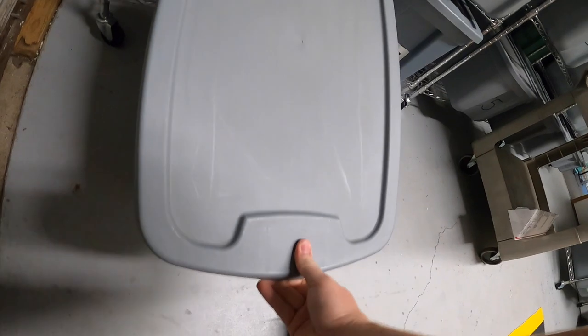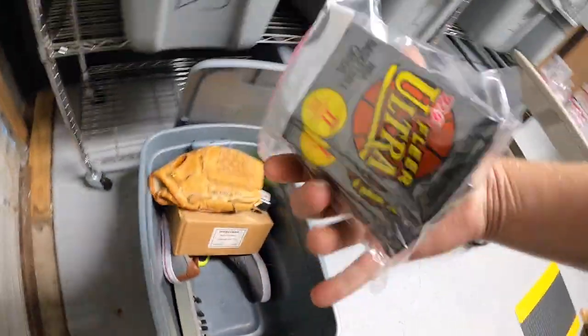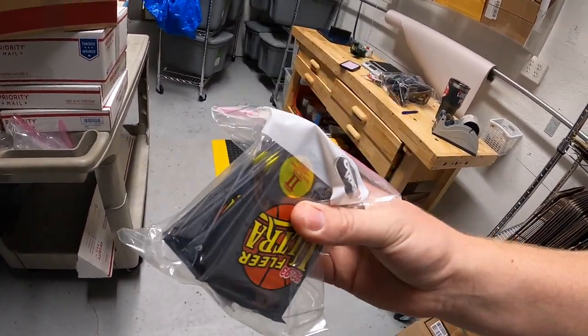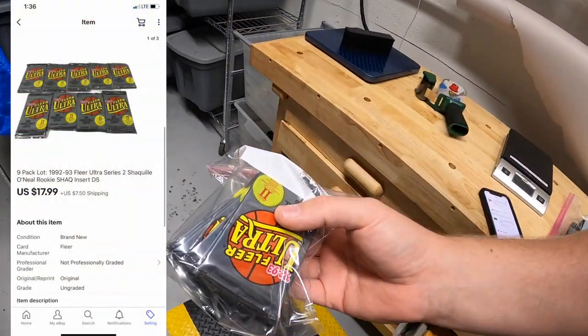I'm coming back over to D5 — I forgot to pull one other thing out. I sold these nine packs of Fleer Ultra cards. I got these at that same sale and paid $5 for these. They sold for $17.99 plus shipping.